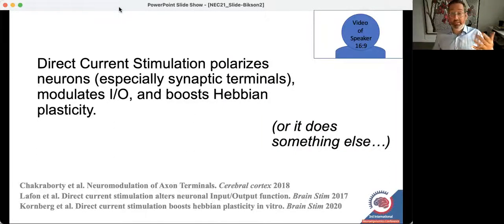My lab has spent two decades asking how direct current affects brain function. In a sentence: we know that direct current as it washes through the brain will polarize neurons, especially terminals like synaptic terminals and axonal terminals. We know that it will modulate how the brain processes information — input/output. And we also know that it will boost Hebbian plasticity.